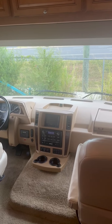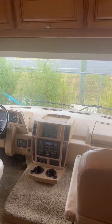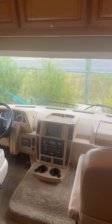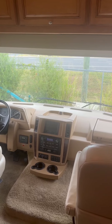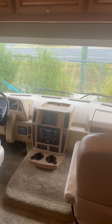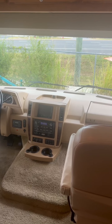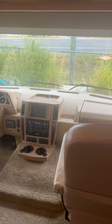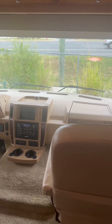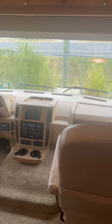We're standing inside a 2014 Winnebago Sunova 33C Class A motorhome, built on an F54 chassis with the Triton V10 engine and the TorqShift transmission. This one has under 20,000 miles. It's in fantastic condition — it was just recently professionally detailed, inside and out, before it got to us.